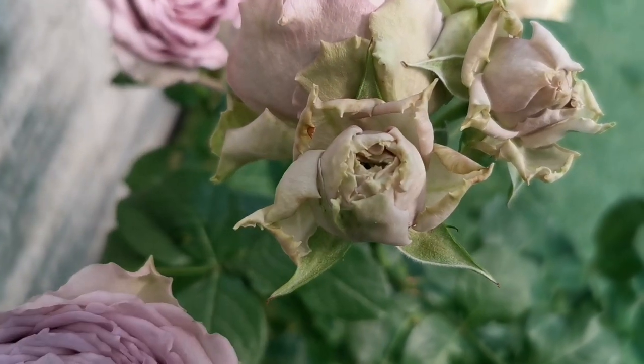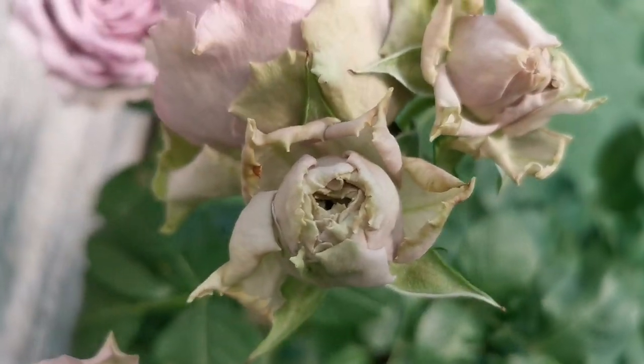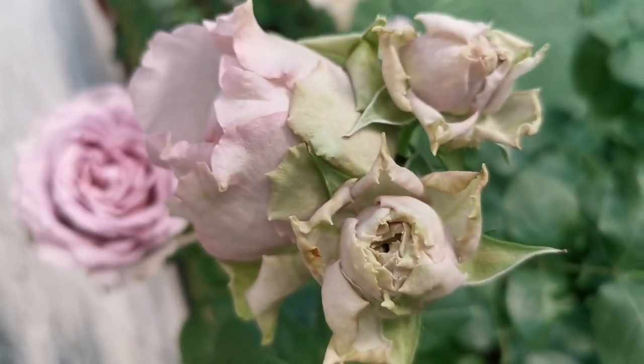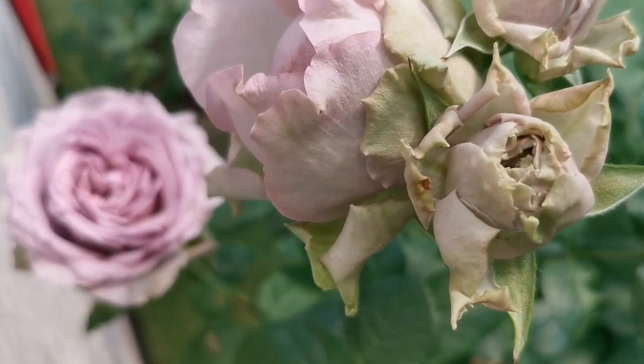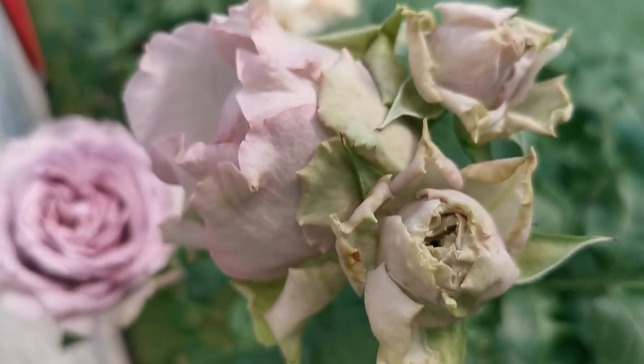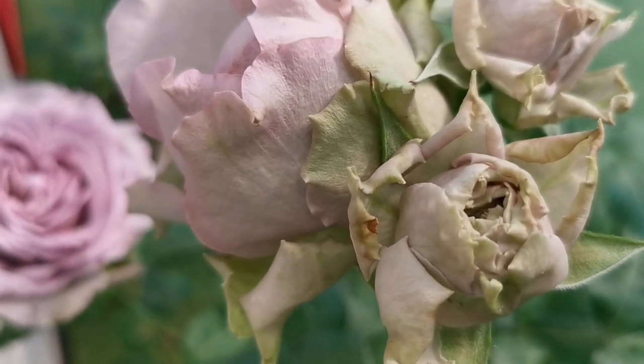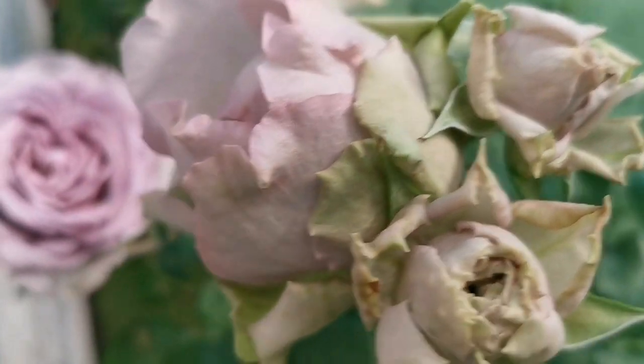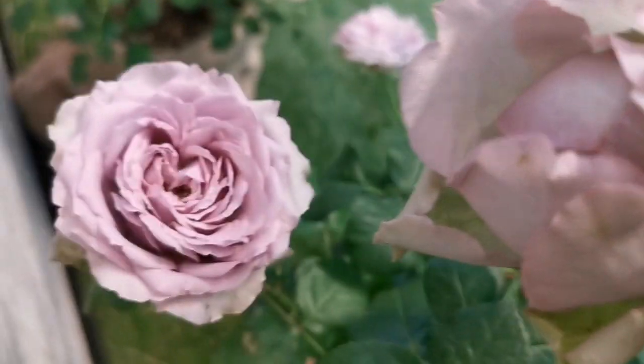What is so nice about it is that the buds are green at the beginning — a lilac green — which makes it really interesting, because nowadays green roses are so in fashion. So it's good to have this green outer border and then the lovely lilac inside.